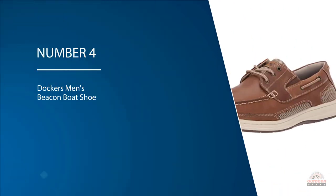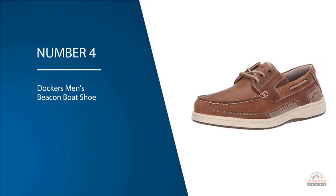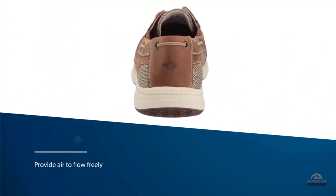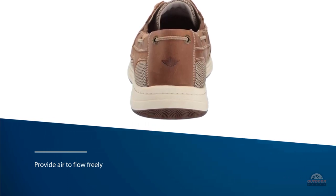Number four: Dockers Men's Beacon Boat Shoe. Rather than relying on small eyelets for ventilation like other boat shoes, the mesh netting will provide air to flow freely into the shoe in order to prevent your feet from sweating as well as odor buildup.